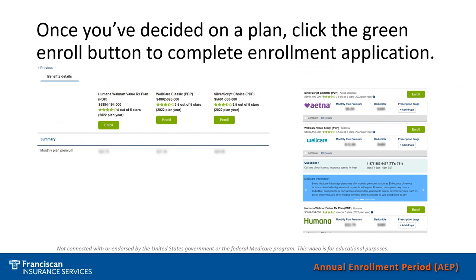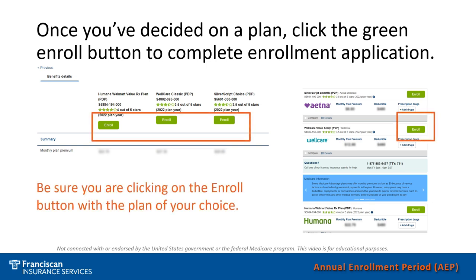Should you find a plan that you would like to enroll in, just click the Enroll button for that plan. It is important to make sure you are clicking the Enroll button for the specific plan of your choice, and not just any plan. There are green Enroll buttons underneath the plans if you are doing the comparison, or on the main page if you choose to enroll from there. This will take you through an easy step-by-step process to fill out your information and complete the enrollment for the plan of your choice.